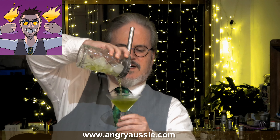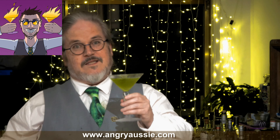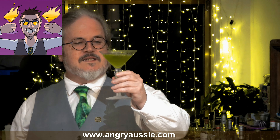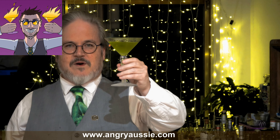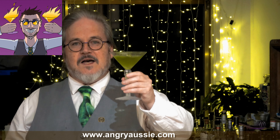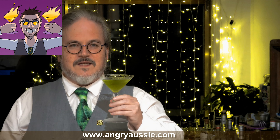I'm going to use my Hawthorne strainer so we don't get big chunks of ice in the martini. Pouring it into my martini glass, which has been chilling. This is a fairly voluminous martini glass — it's very nice. We've got a nice green shade coming in from our Midori. I've literally never made this before, so here we go with a taste test.